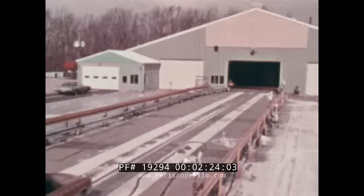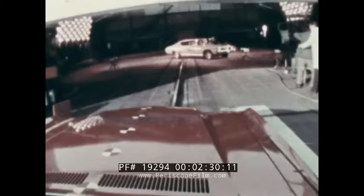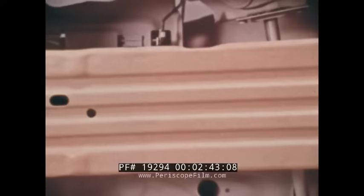Rigid steel sideguard door beams are built into all Chevelle models. At the Safety Research and Development Center, this test demonstrates how these beams can reduce interior penetration by deflecting the impacting car. A Chevelle traveling at approximately 26 miles per hour will strike another Chevelle at a 45-degree angle. Acting like guard rails along a highway, the sideguard door beams provide an added measure of occupant protection, standard on all Chevelles.